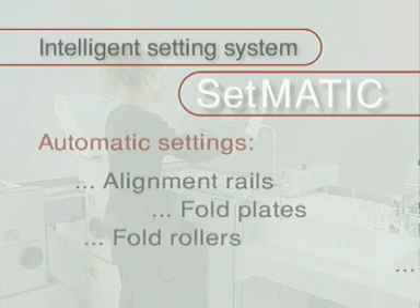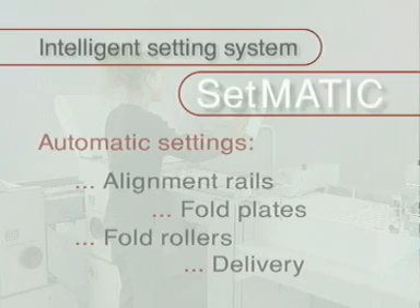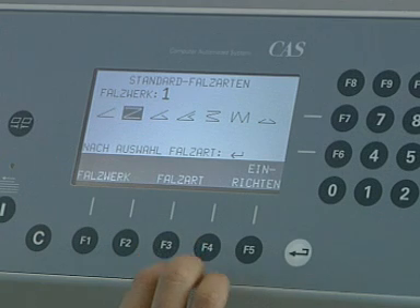The intelligent Setmatic setting system is just one example of this innovative edge. With Setmatic, a previously unknown operator convenience has been reached. How does Setmatic work? What is being set automatically?